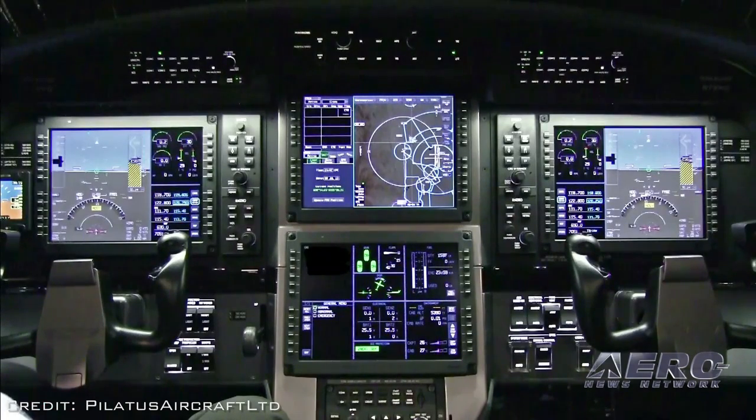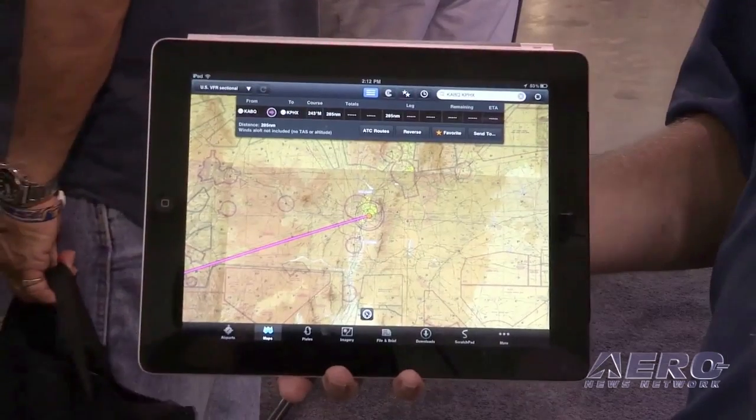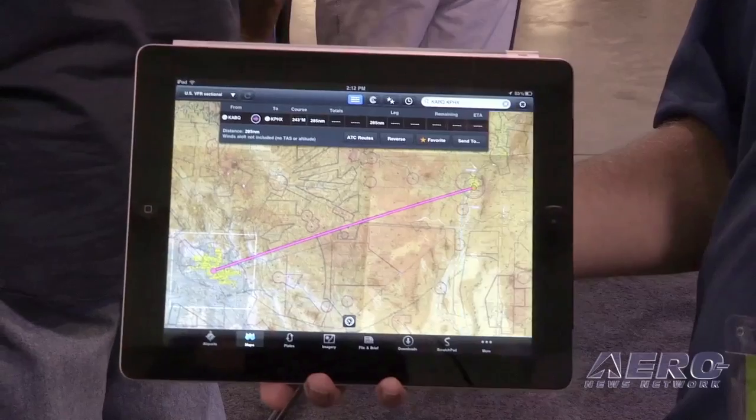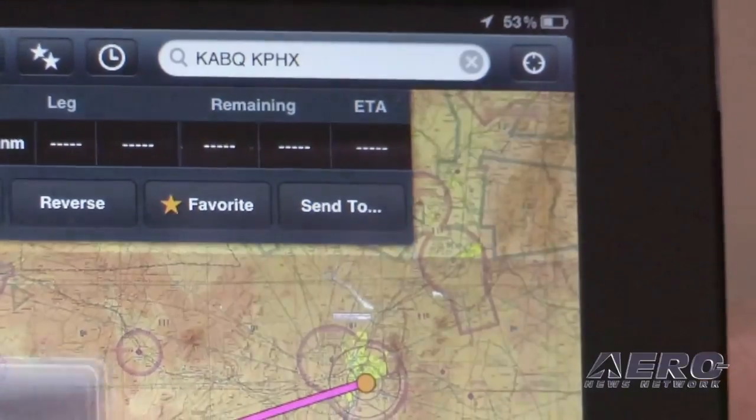Data loading is the type of thing that really nobody likes to do. That's not the most exciting part of aviation — let's see if we can get some data loaded into the system. What it does is it actually takes and really reduces the time that's required through the manual process that was done before.